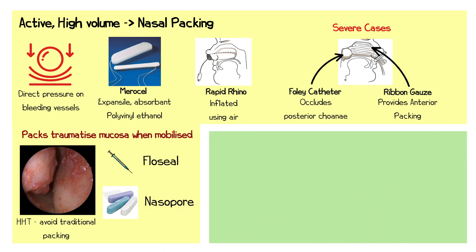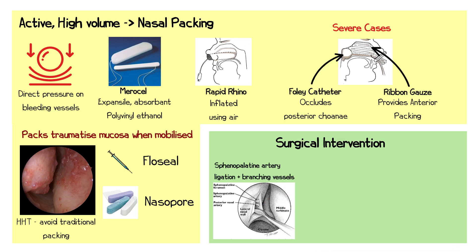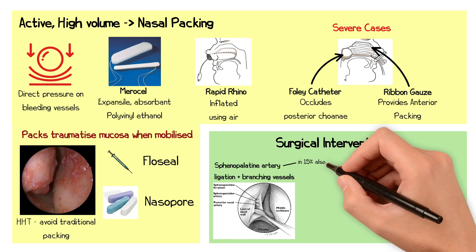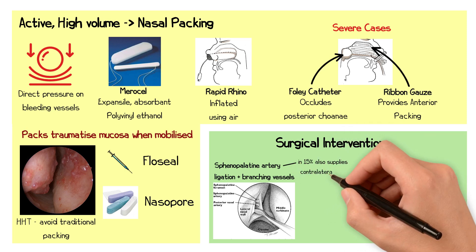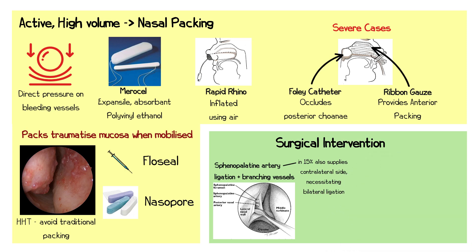In cases where bleeding cannot be controlled through packing alone, surgical intervention may be necessary. The most common procedure is sphenopalatine artery ligation, in which the artery is identified at its entry into the nasal cavity and divided as proximally as possible. Any branching vessels are also ligated to prevent recurrent bleeding. In approximately 15% of cases, the sphenopalatine artery supplies the contralateral nasal cavity, necessitating bilateral ligation.